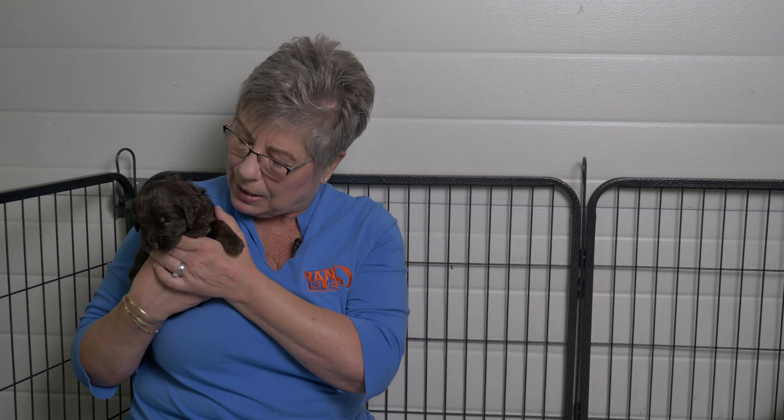Dark blue will be our smallest puppy and pink collar girl will be our biggest. Pink collar girl is next — she's our only parti. She's quite filthy with food all over her, which makes sense because she is the biggest eater in the group — that's why she weighs the most. This little girl is a gorgeous chocolate parti and she is what we call a hidden phantom: she's a phantom but you can't see the full markings because she's a parti. You can just see them a little above her eyebrows. Pink collar girl is 1.82 kilograms.